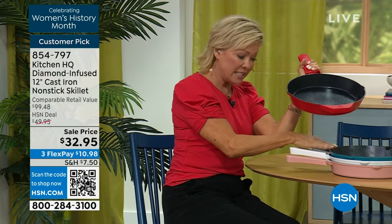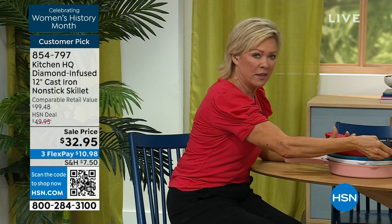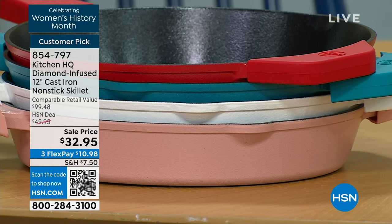We've got this in teal, white, and rose. These are nice and heavy, but we have less than 100 in that pretty pink or beautiful rose — don't wait on it. It is on sale. Everything in this hour is under $35, so you are watching at the right time.